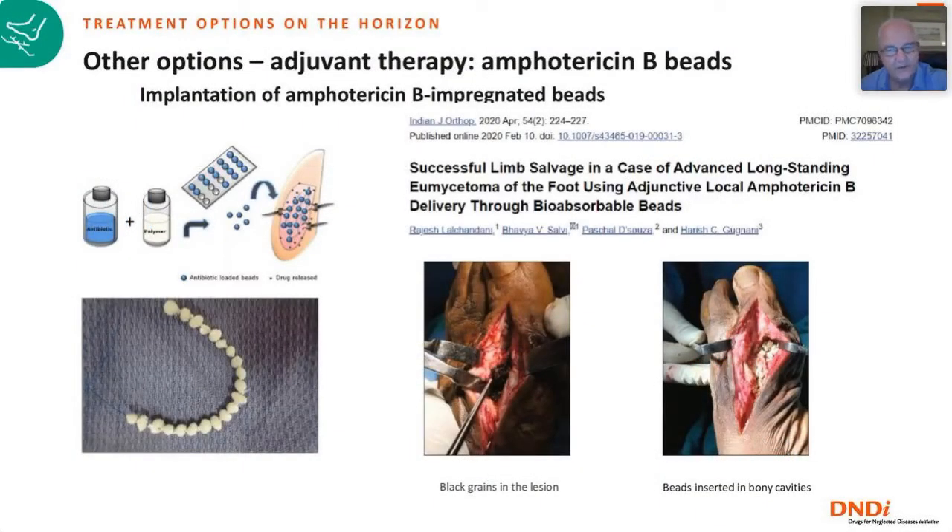Another completely new approach: a patient scheduled for leg amputation was treated with implantation of beads impregnated with amphotericin B. The black grains were visible at the start of surgery; after cleaning the wound, the bioabsorbable beads were implanted and the lesion was closed. This resulted in cure of the patient — another very interesting alternative option.